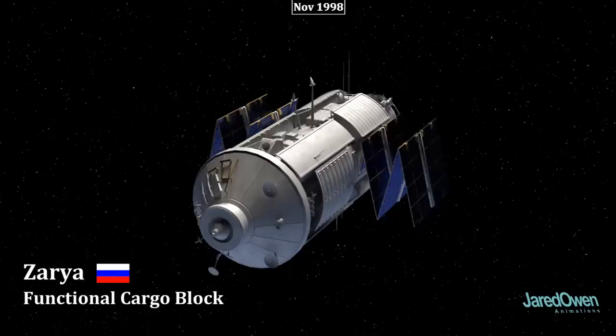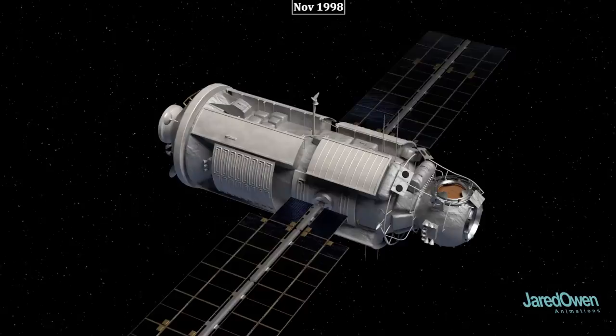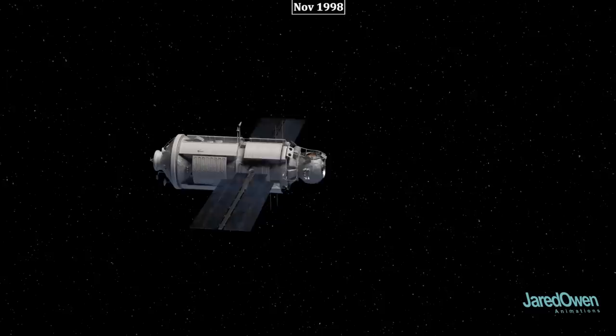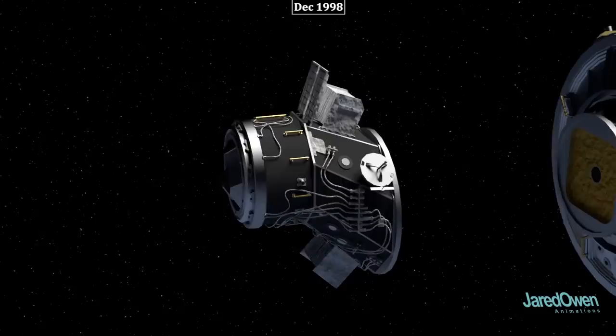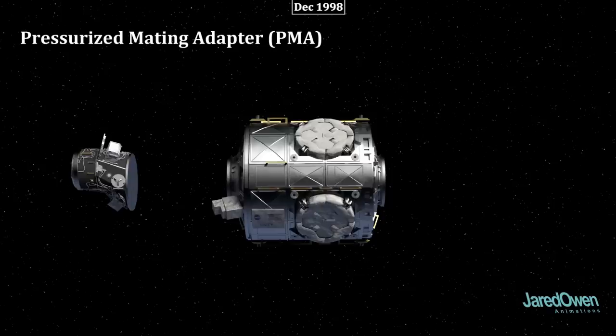Let's start at the very beginning. The first piece of the station is a Russian module called Zarya. It provides power from the solar arrays and also propulsion when there's a need to move the station. There are three docking ports in front and one in back, which will be used to connect to the next pieces of the station. The second module is American, called Unity or Node 1. It has six docking ports to connect to future modules. There's a special piece to connect between the different docking mechanisms called a Pressurized Mating Adapter, or PMA for short. Unity was launched with PMA-1 and PMA-2.